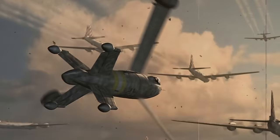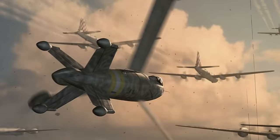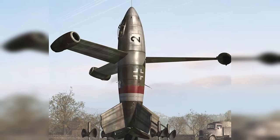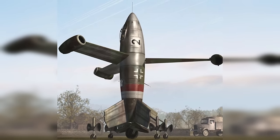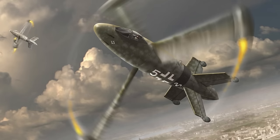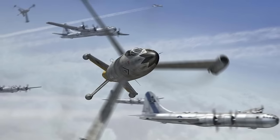The project was terminated as the Allies advanced into German territory. The incomplete prototypes were discovered by Allied forces, and the aircraft never saw operational use or battle. Its unusual design was a product of the desperate circumstances of the war and the need for innovative solutions to counter Allied air superiority. The concept aimed to combine the benefits of a helicopter's vertical takeoff with the speed and efficiency of a jet-powered craft. However, the practical challenges associated with its complex rotor system and the limited development timeframe prevented it from becoming a viable craft, and the project ultimately failed.